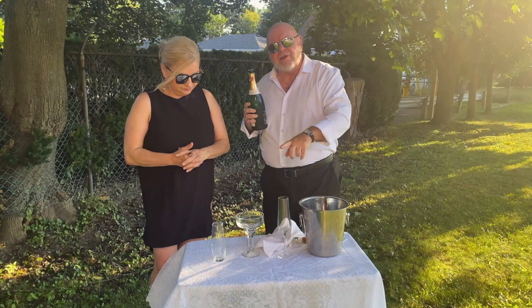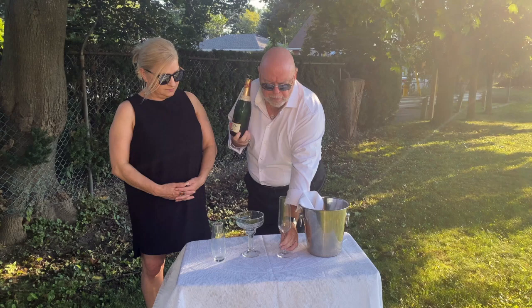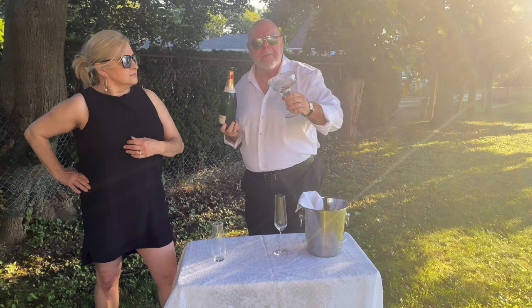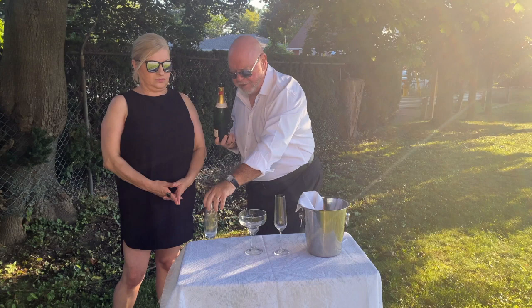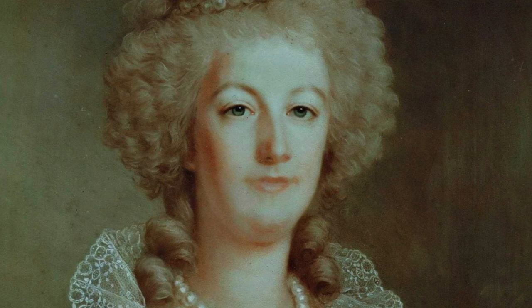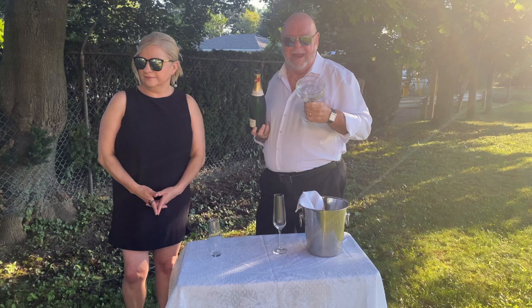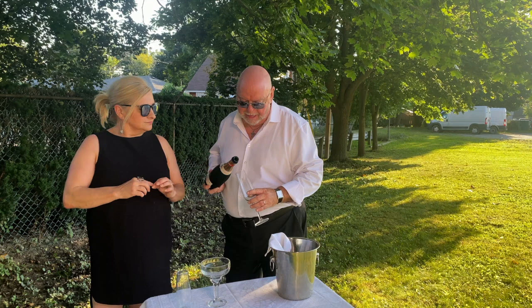The question comes up about glasses. You've seen three different glasses over the years: your typical flute from the Roaring Twenties, the coupe — not so popular because it came a bit later — and of course the stemless. There's a rumor going around that Marie Antoinette created the coupe the size of her left breast. No, it's not true. Champagne was invented long before Marie Antoinette. So it did come out later. We'll start with the flute.